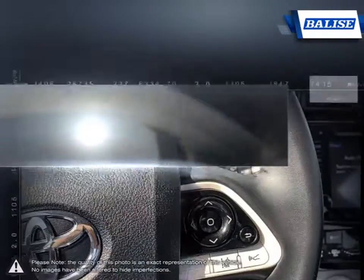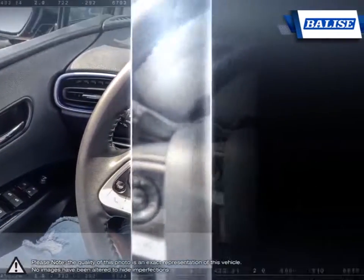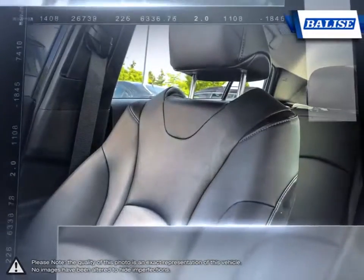Thanks to the power of the Belize Group, we are able to cater to the specific needs of our unique community and customer. The vehicles we sell and the customer service we provide is what sets Belize Toyota of Warwick apart from the rest. We realize purchasing a new vehicle is an investment, and we take that seriously.